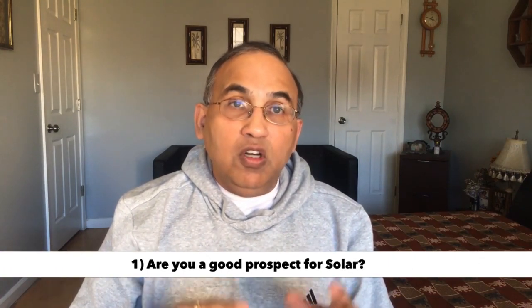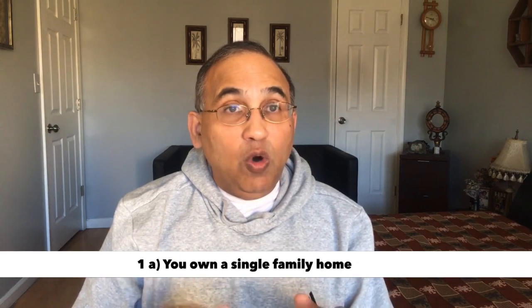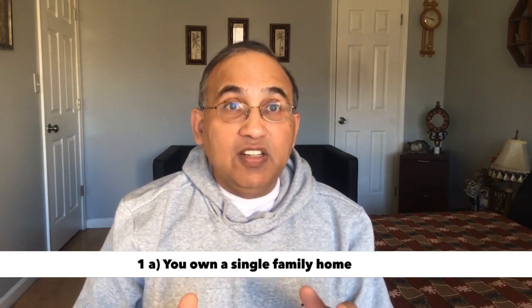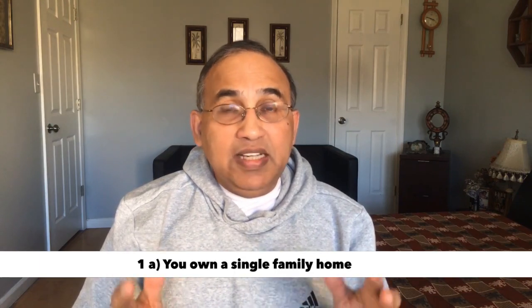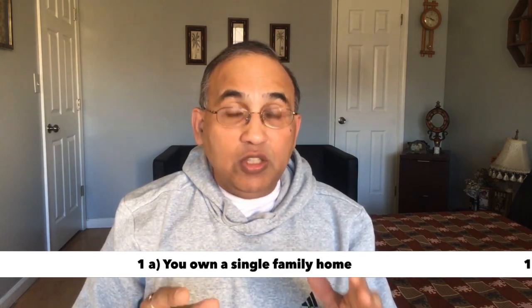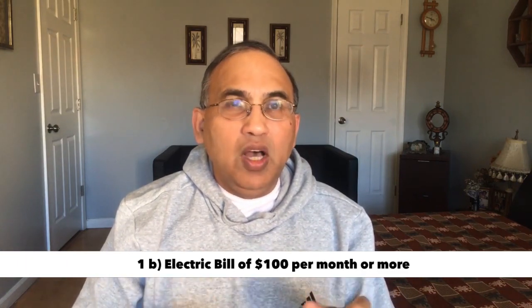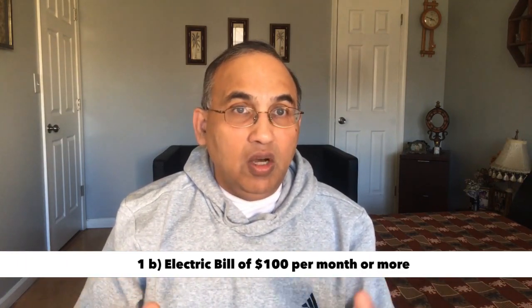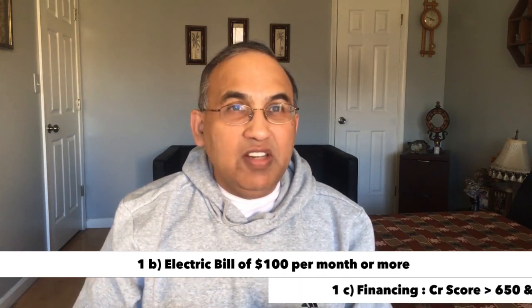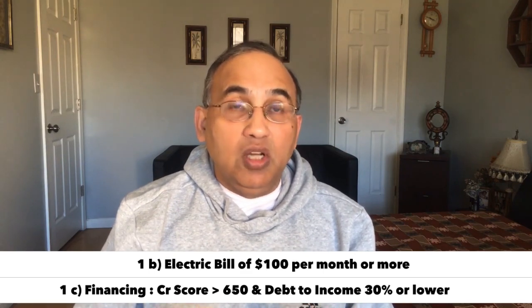Are you a good prospect for solar? If you're the owner of a single-family home — solar on multi-family homes, unless you own the whole building, or if you're in a townhome, is iffy and difficult right now. In 95% of cases you won't qualify. So make sure you're a single-family homeowner. Two, you need an electric bill of $100 or more. Some ads say $70, but $100 is a much better threshold for good solid savings.